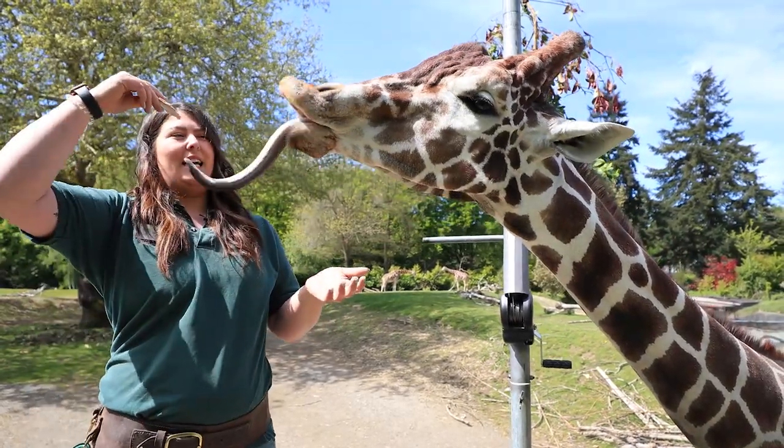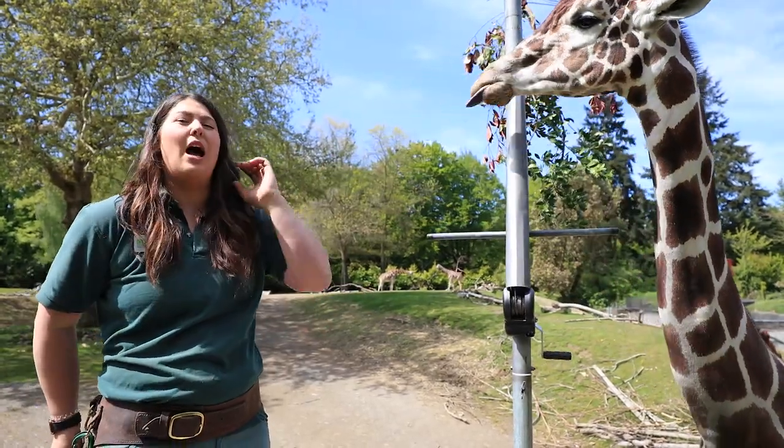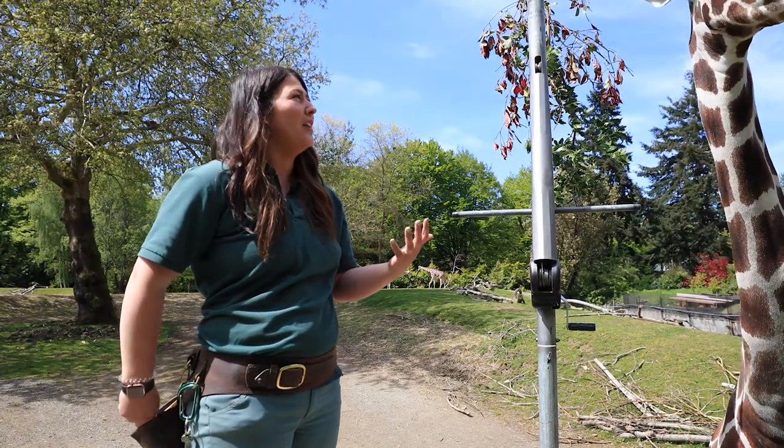Dave here is about 16 and a half feet tall, and he is showing off his very impressive tongue. It's actually one of my favorite adaptations on these animals.